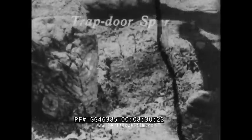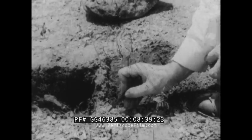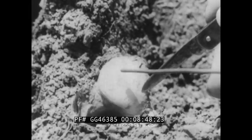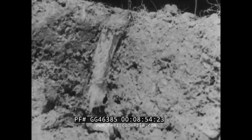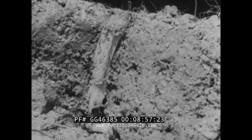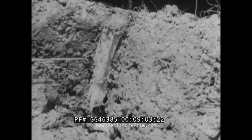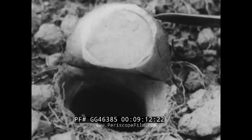The trap door spider, found in the southwestern part of the United States, builds a most unusual home. This spider digs a hole in the ground and closes it at the top with a trap door. It is easy to overlook this door because it matches the surrounding soil. When a section of the soil is removed, we can see the tunnel, which is about a foot long and lined with silk. The door itself is also lined with silk, and the hinge is made of silk.